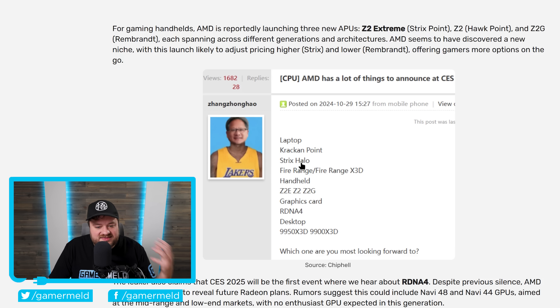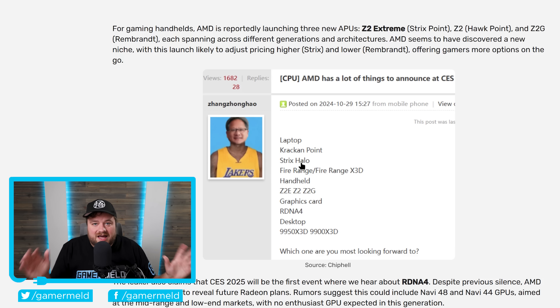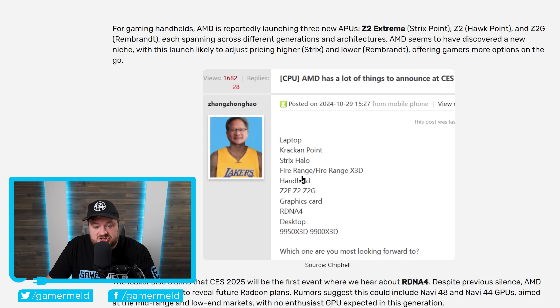Starting on the laptop side, we have Krakenpoint — ultra low power APUs set to challenge Intel's new Lunar Lake. Then we have Strix Halo, which are monster APUs likely made for mostly workstations. These are set to come with an integrated GPU with up to 40 compute units.